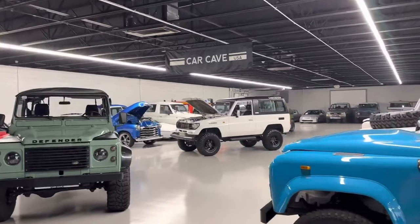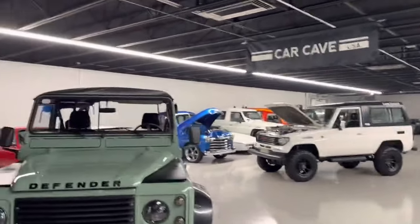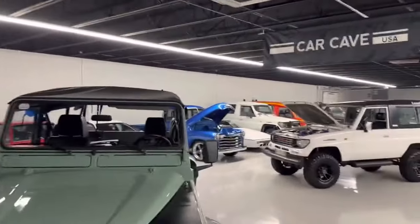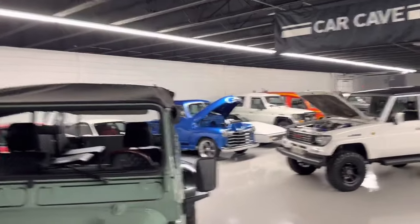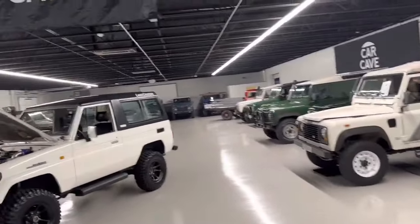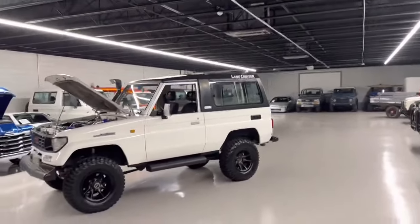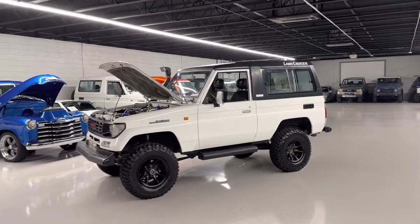Welcome to Car Cave USA at Aiken, South Carolina. We enjoy anything fun. We look at cars around here — Lowe's XL, Escort RS2000, Integra Type R, Land Rover Defenders, G-Wagon back there, some Civic EK-4s. We dabble in just about anything. If it's fun to drive, we love it.